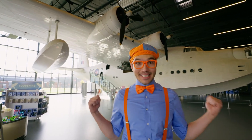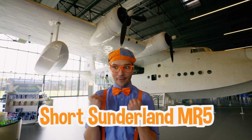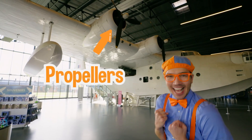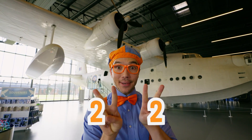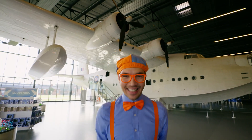Check it out! This plane is so big! It's called the Short Sutherland MR5! And check it out, it has massive propellers! Two on each wing — two on one wing and two on the other wing. Two and two means four propellers!